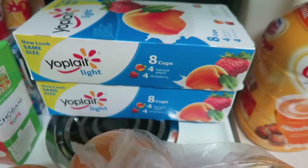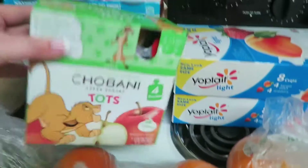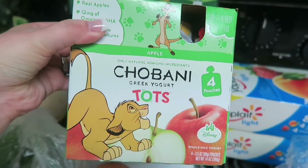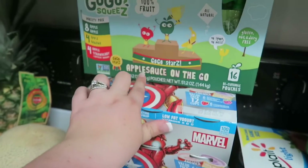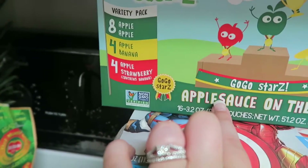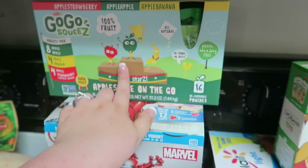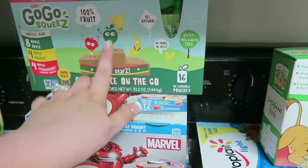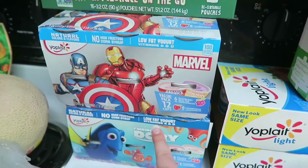We got two 8-packs of yogurt for myself. These Chobani Greek yogurt pouches for Rowan to see if he likes them. We got Rowan these applesauce pouches — we got apple, apple banana, and apple strawberry because I'm going to give these to him for snacks throughout the day. We also got him yogurt — the Avengers and Finding Dory.